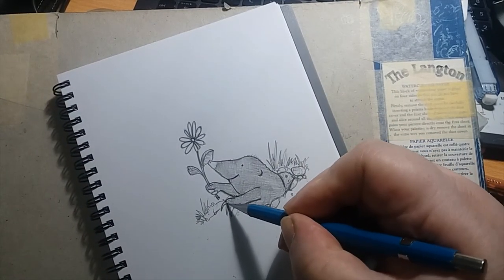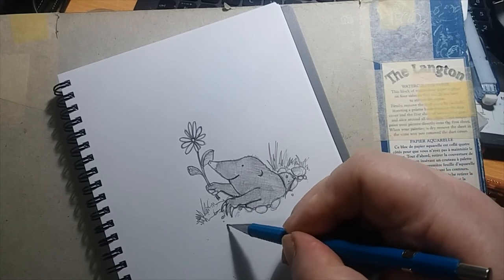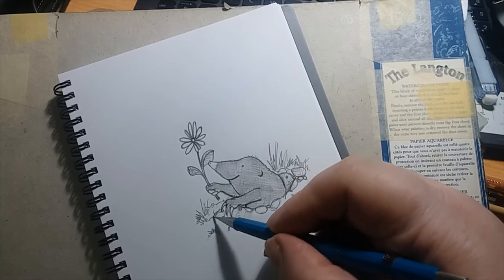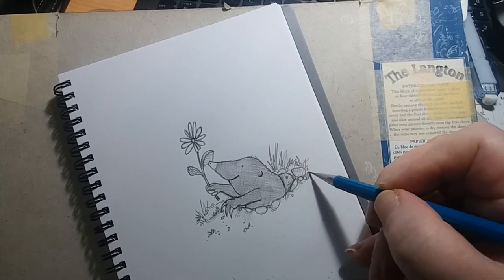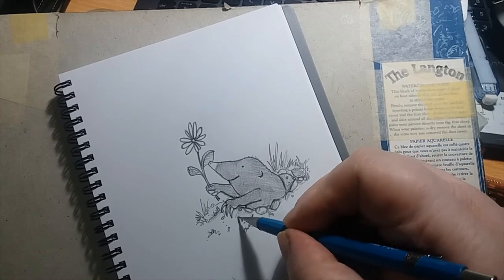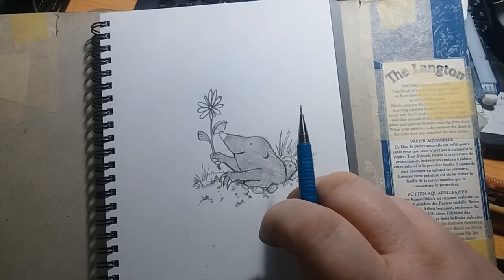Anyway, I hope you enjoyed this little quick illustration of a mole. And if you like it, please subscribe! And hopefully I'll be seeing you soon, do a few more of these. Take care, and see you next time.